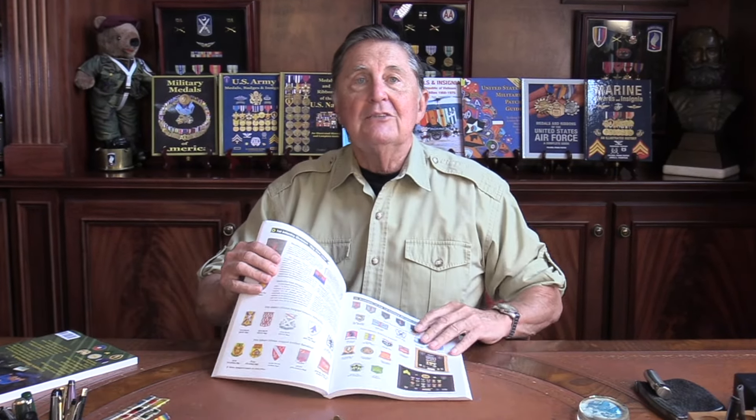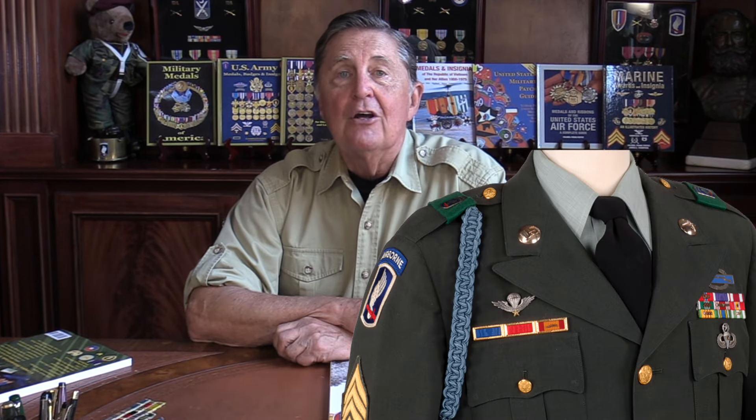Let me walk you through it. I think you're really going to enjoy it — where else can you find this much detail on every major unit that served in Vietnam? Come on, let me walk you through the Medals, Badges, and Insignia of the U.S. Army in Vietnam.